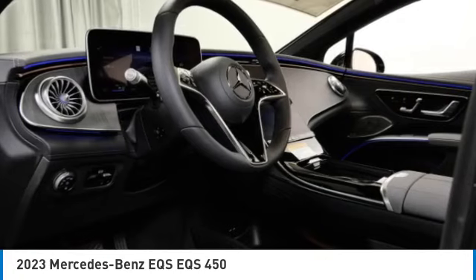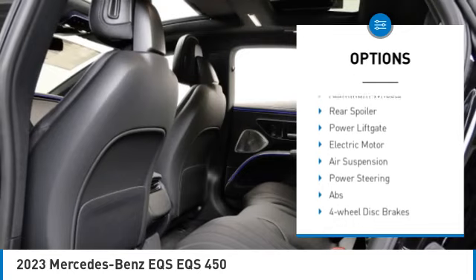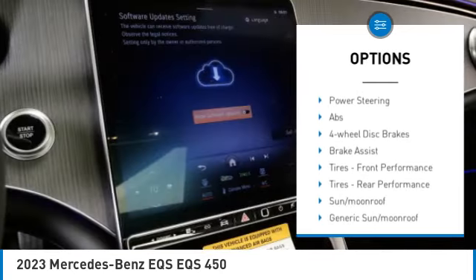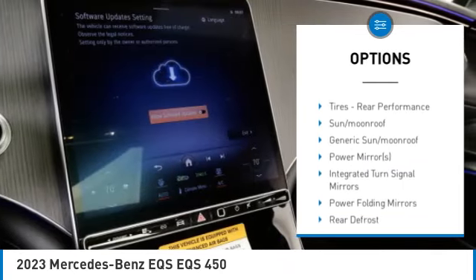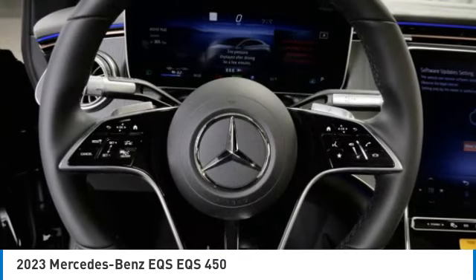Here are some of this vehicle's great options: rain sensing wipers, tire pressure monitor, dual moonroof, panoramic roof, blind spot monitor, heated mirrors, all wheel drive, aluminum wheels, rear spoiler, and power lift gate.